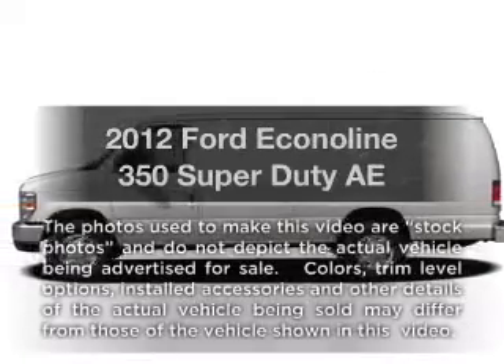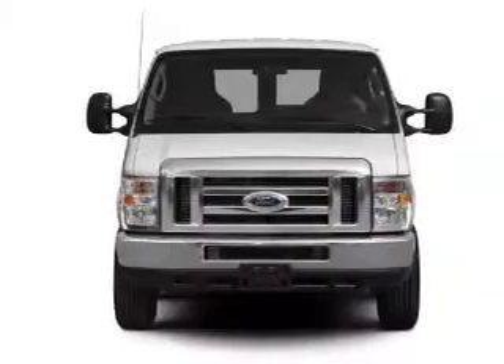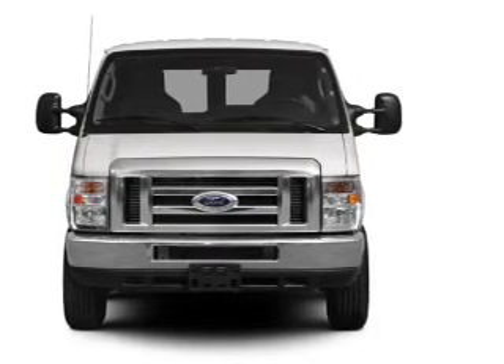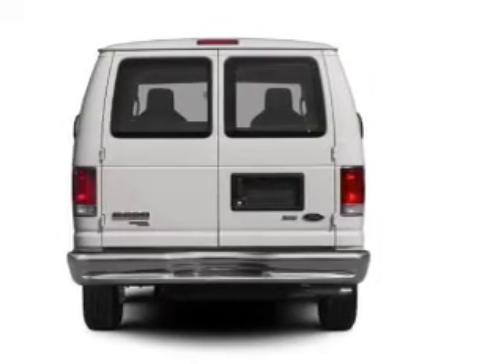Check out this 2012 Ford Econoline 350 Super Duty. Travel the roads in style and comfort in this great vehicle. With a powerful 8-cylinder engine, the powertrain includes rear-wheel drive that responds smoothly to its automatic transmission.